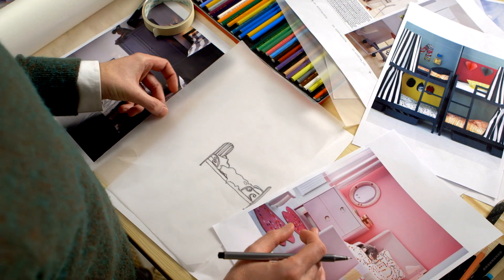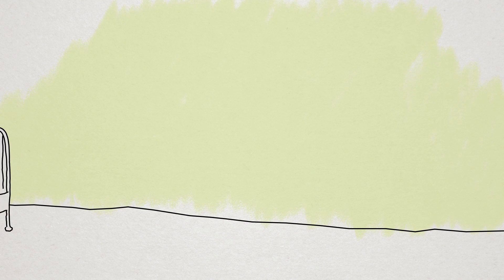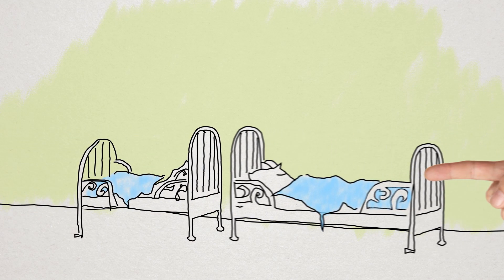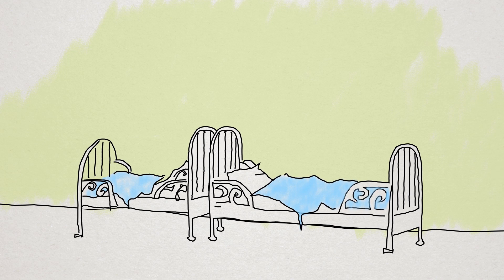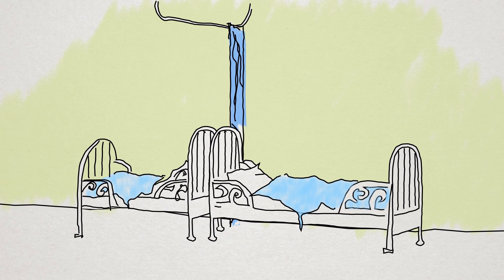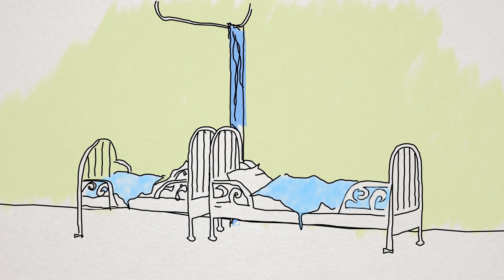In our second example, we started with a long narrow room. I've put the beds headboard to headboard for maximised floor space. To create privacy in this room, I use a textile curtain as a room divider. You can pull the curtain and the room is open for the kids to play.